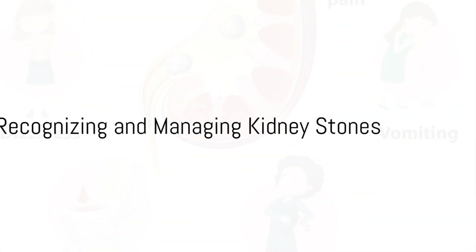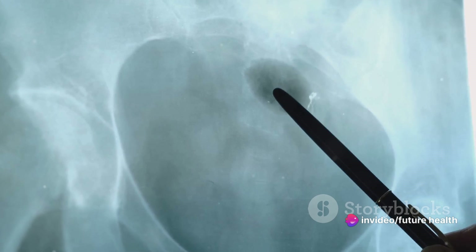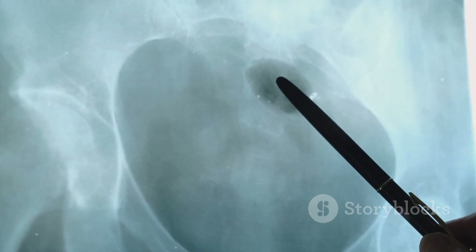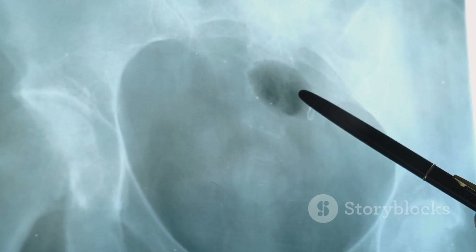Now, how would you know if a kidney stone has decided to pay you a visit? The first sign is usually intense pain in your back, side, abdomen, or groin. You might also experience nausea and vomiting, see blood in your urine, or have a frequent urge to urinate. Urination itself might also be painful.